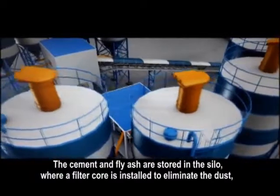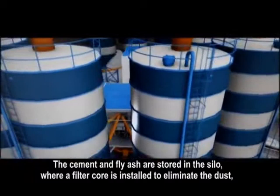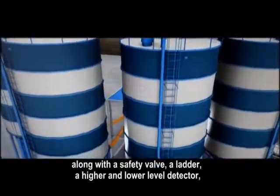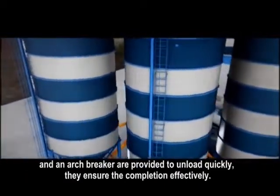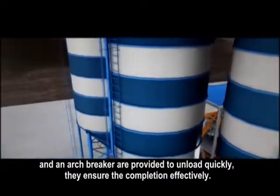The cement and fly ash are stored in the silo, where a filter core is installed to eliminate the dust. Along with a safety valve, a ladder, a higher and lower level detector, and an arch breaker are provided to unload quickly. They ensure the completion effectively.